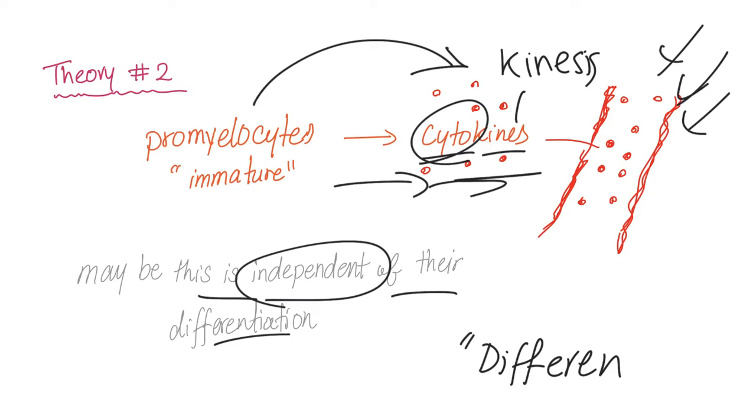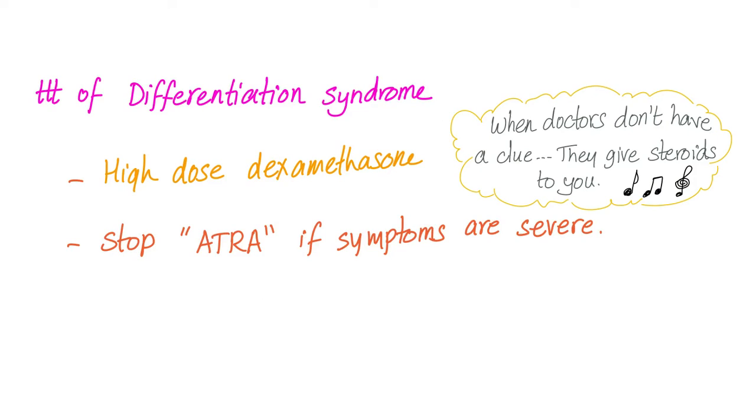Therefore, the name 'differentiation syndrome' may actually be wrong, and we may have to come up with a new name — because doctors get sick of their job and just invent new names so that students have more to study. How to treat differentiation syndrome? High-dose dexamethasone. When doctors don't have a clue, they give steroids to you — and guess what? They work.